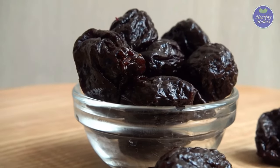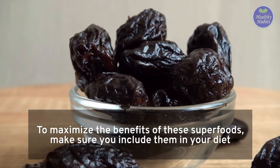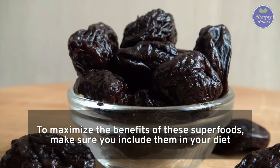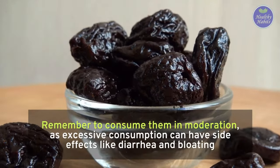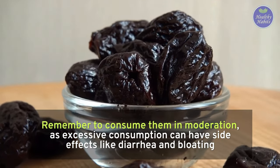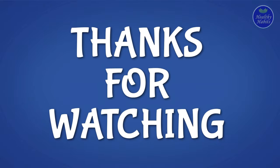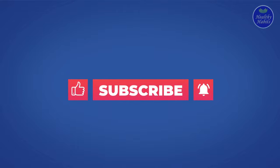Now you know all about prunes and diabetes. To maximize the benefits of these superfoods, make sure you include them in your diet. Remember to consume them in moderation, as excessive consumption can have side effects like diarrhea and bloating. Moderation and balance are the keys to good health. Thank you for watching — please give this video a thumbs up and subscribe to our channel.